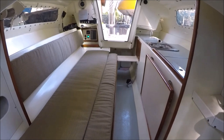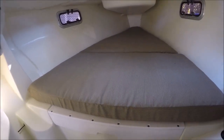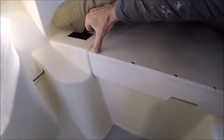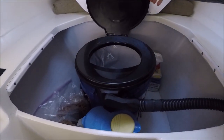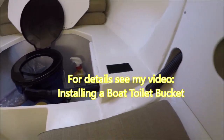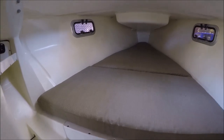Up forward there's one long bunk — about six and a half feet long. This cushion is held down with velcro, and under here is a composting toilet bucket. It has a vent hose that comes up here — that's how you turn on the vent. For added ventilation and visibility in the V-berth, there are two opening port lights.